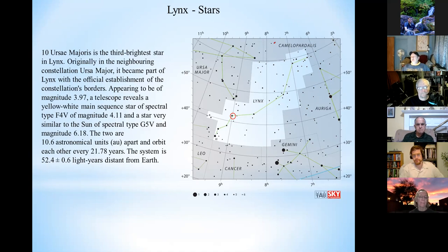This star used to be part of the constellation Ursa Major until the boundaries were officially established, and it still carries the name 10 Ursa Majoris. It's the third brightest star in the constellation at magnitude 3.97. It's a yellow-white main sequence star, and it's actually a binary system — the two components are 10.6 astronomical units apart and orbit each other every 21.78 years. It's approximately 52 light years from Earth, making it quite close.